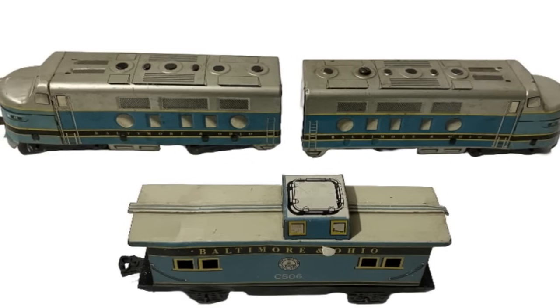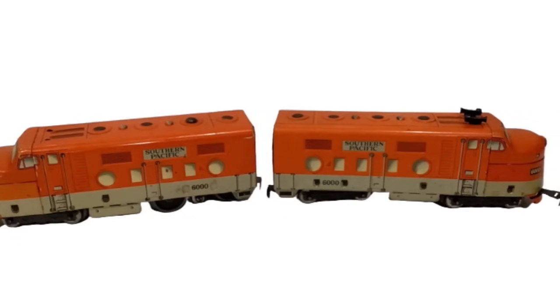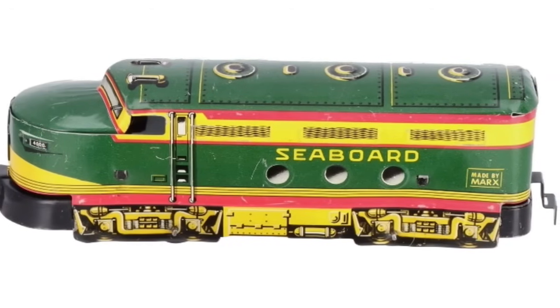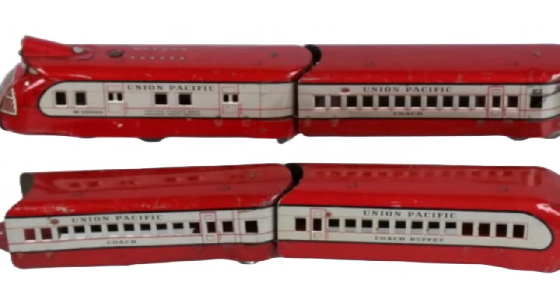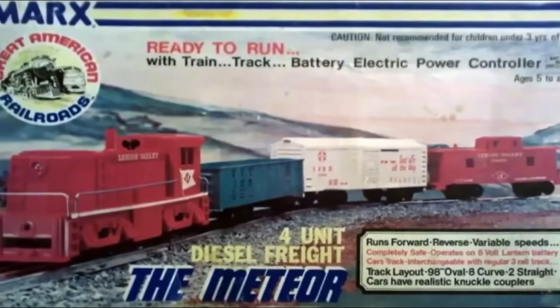Other interesting tin models include eight-wheel B&O and Southern Pacific models that somewhat resemble EMD's FT diesels, four-wheel tin diesels that somewhat resemble Fairbanks-Morse C-Liner diesels, and several tin models of the Union Pacific diesel streamliners. Plastic GE 70-ton switchers round out Marx's diesel lineup.